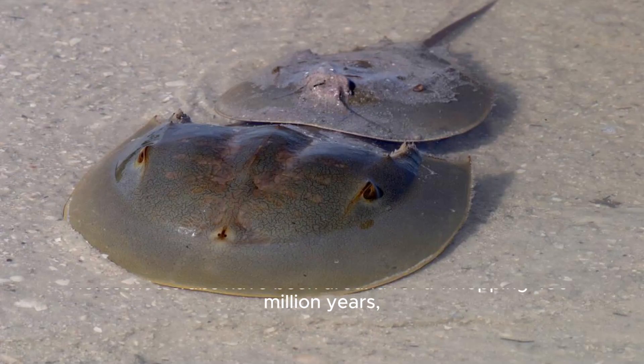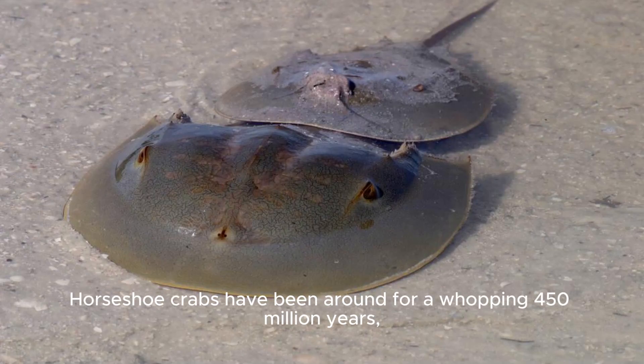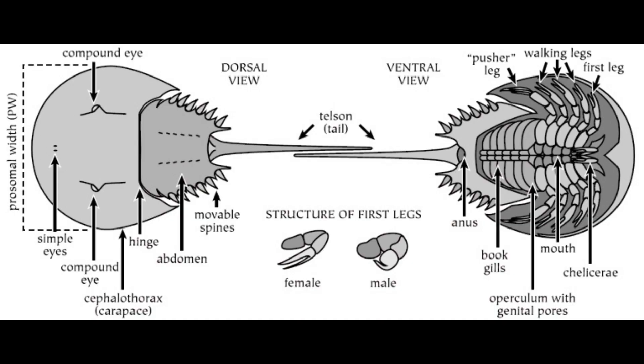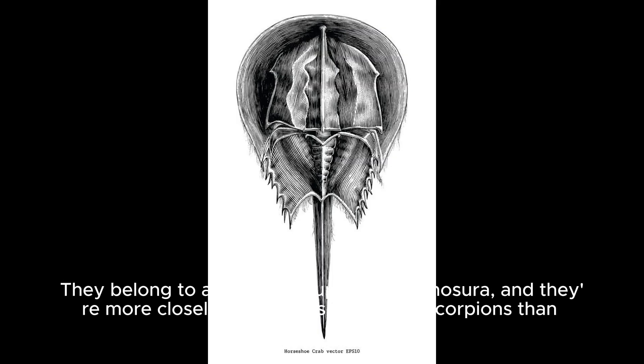Ancient Mariners: Horseshoe crabs have been around for a whopping 450 million years, making them living fossils that have witnessed the rise and fall of dinosaurs. Not True Crabs: Despite their name, horseshoe crabs aren't true crabs. They belong to a unique group called Xiphosura, and they're more closely related to spiders and scorpions than actual crabs.